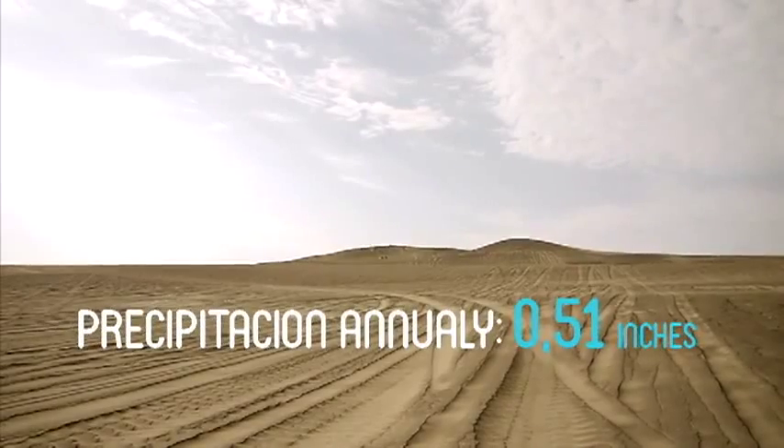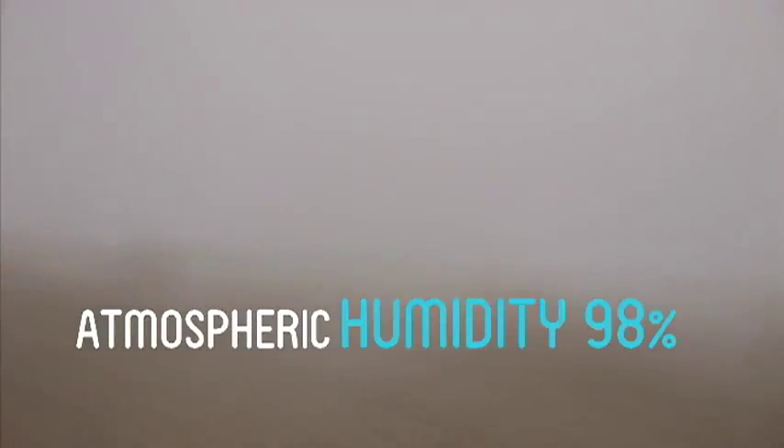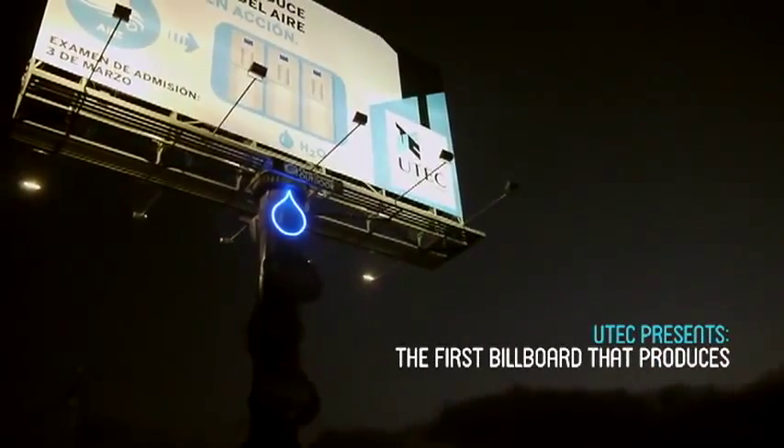The presence of rain in this region is almost zero, but the atmospheric humidity is about 98%. Inspired by this, we worked as a team — UTEC and the agency — to build the first billboard that produces drinking water out of air.